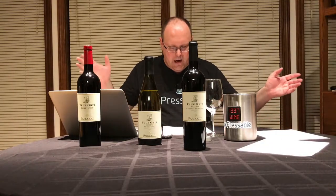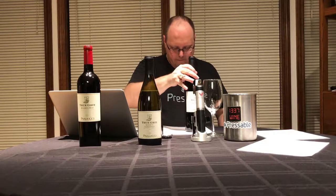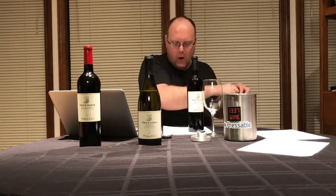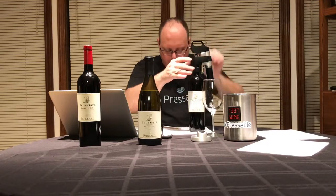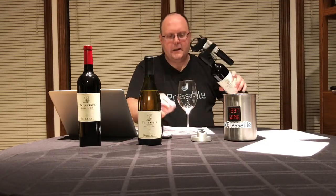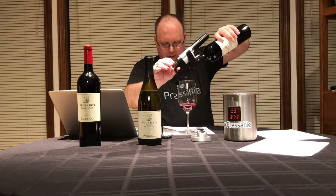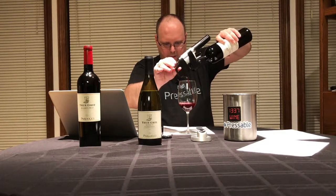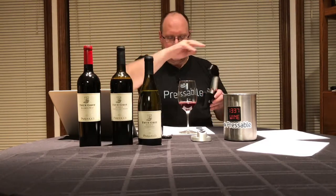Wine number two: the 2015 Parducci True Grit Reserve Cabernet Sauvignon. It is 99% Cab, 1% Petit Verdot, aged approximately one year, 35% new French oak, 65% neutral barrels. They say bottled in January 2016. So yeah, not a lot of age on this — it's got more bottle age than barrel age at this point.